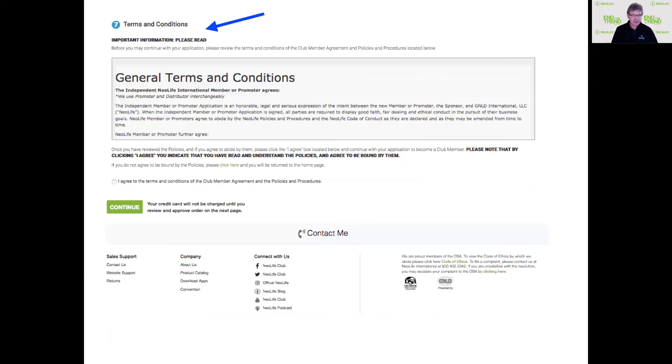There are always terms and conditions you need to agree to at the bottom. Then hit continue. As it says, you won't be charged until you can review the process — the whole order shows on the next page. You have a chance to review everything and then say yes, and away you go.